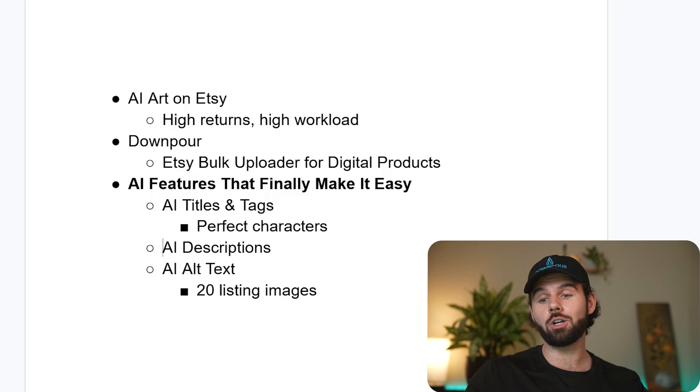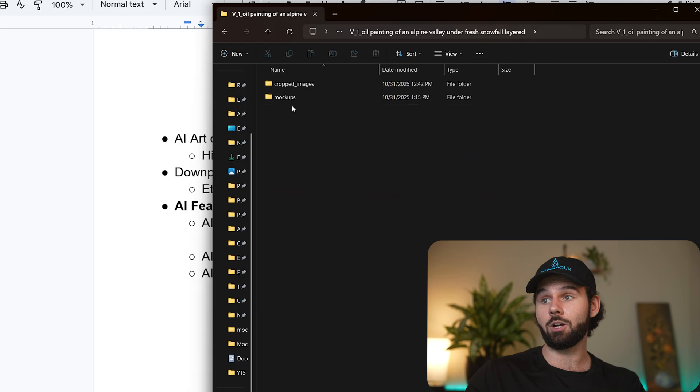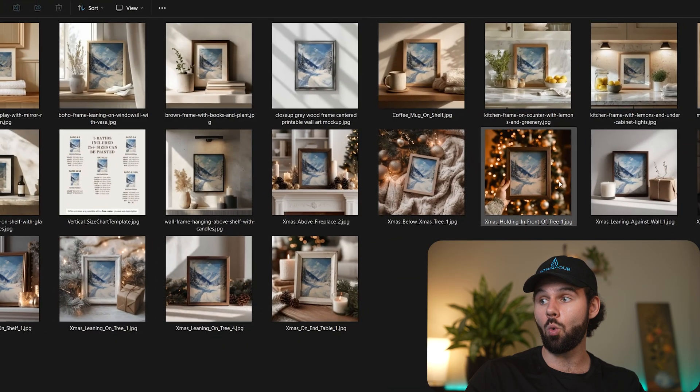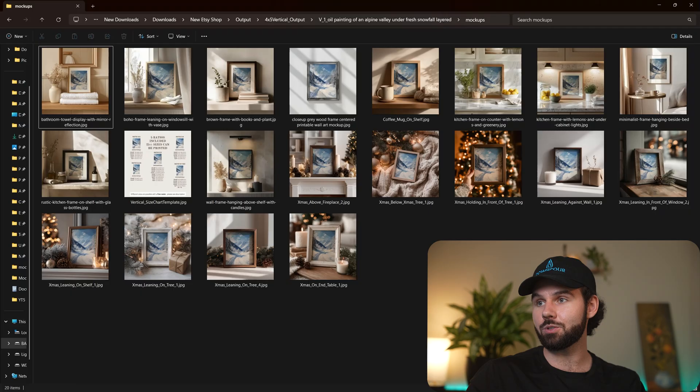If I pull up the art in my folders, I already ran these through the Tempest automation script that does all the cropping and mocking up. In the vertical output folder, I have nine designs. If I go into one of them, I don't just have 10 mockups — I actually included 20 of these, including the size chart.